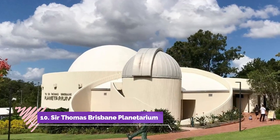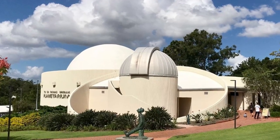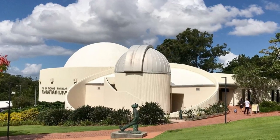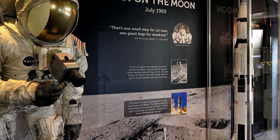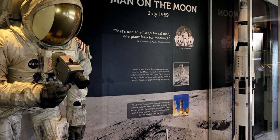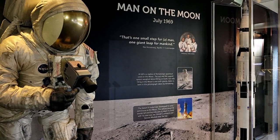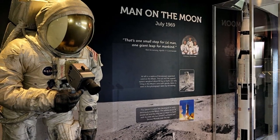Number ten: Sir Thomas Brisbane Planetarium. Within the Mount Coot-tha Botanic Gardens, the Sir Thomas Brisbane Planetarium is one of the city's hidden gems. The Cosmic Skydome, a 40-foot diameter projection dome, is the main attraction, along with some interesting traditional displays and an observatory.